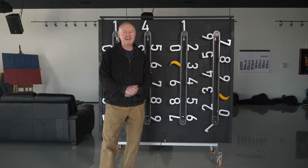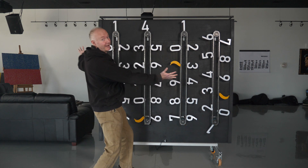Hi, it's Rich from Lohan Design. Today we're going to make a crazy clock.